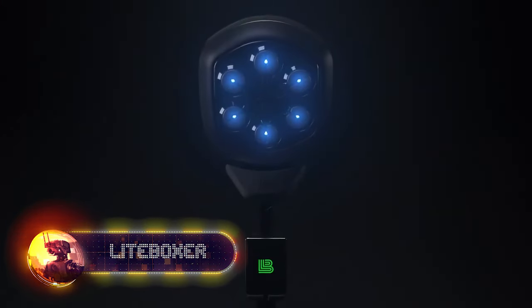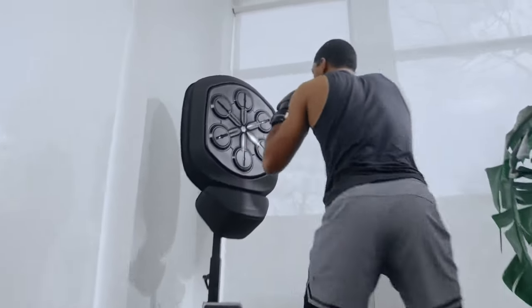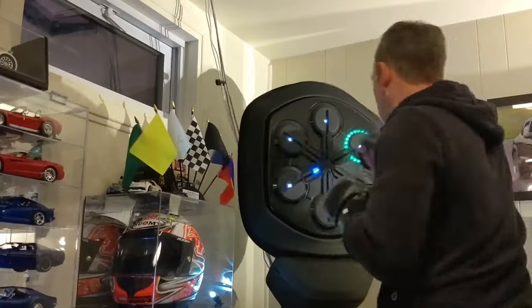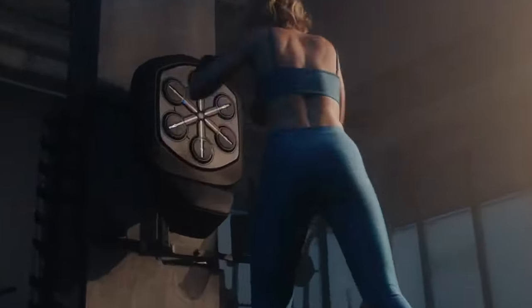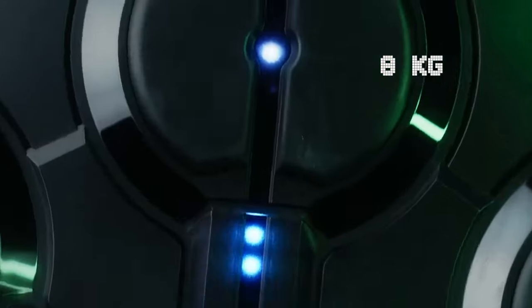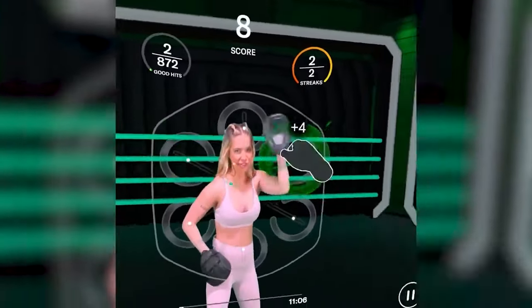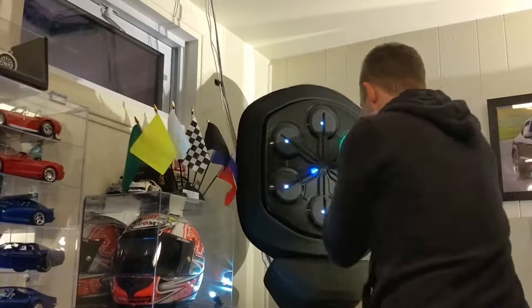Working out to your favorite music is always better. Now you can even box in time with the Lightboxer Smart Music System. It comes with a lifetime-free app supporting over 600 songs. You can upload tracks yourself and adjust the lighting, which adapts to the music rhythm. This isn't your ordinary punching workout — it's a complete hand-eye coordination training session. The punching bag weighs just 17.6 pounds, mounts on the wall, and doesn't take up much space. Imagine putting on Eye of the Tiger and becoming even more unstoppable than Rocky Balboa.